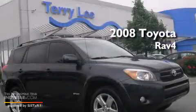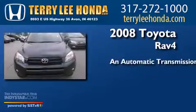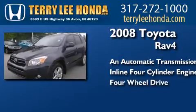This is a 2008 Toyota RAV4. This crossover has an automatic transmission, an inline four-cylinder engine, and the added safety and control of four-wheel drive.